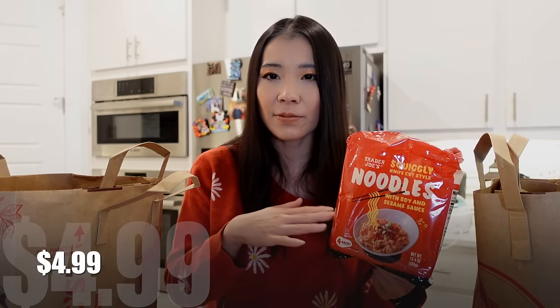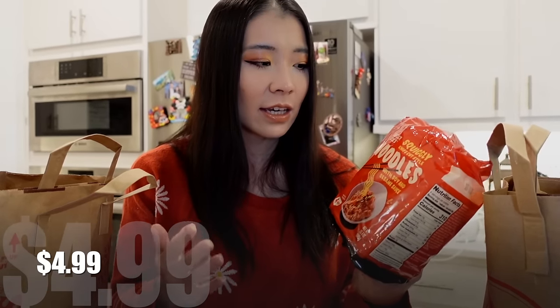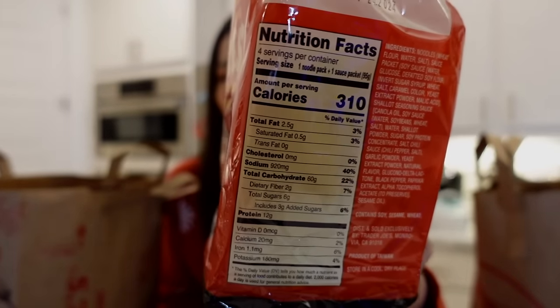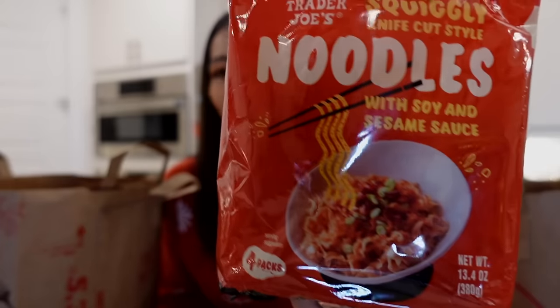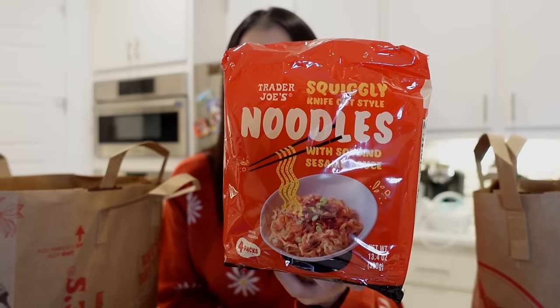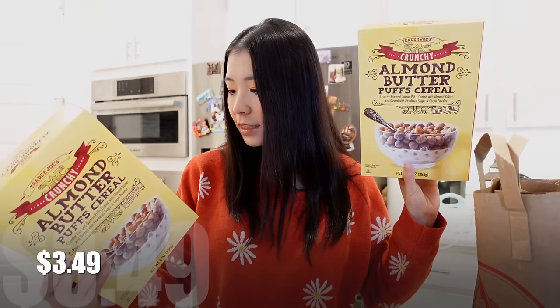I have a dedicated review video for the Trader Joe's Quickly Knife Cut Style Noodles with Soy and Sesame Sauce, and many of you shared recipes in my previous videos. After trying this item, I want to tell you — the noodles are super super good, but the sauce from the pack is actually not that great. So I buy it just for the noodles. It has four packs per container. Unlike a lot of noodles sold in stores that are pre-fried, this one is regular noodles. It reminds me of Taiwanese knife-cut noodles. I'm thinking of making a dedicated video sharing a recipe.